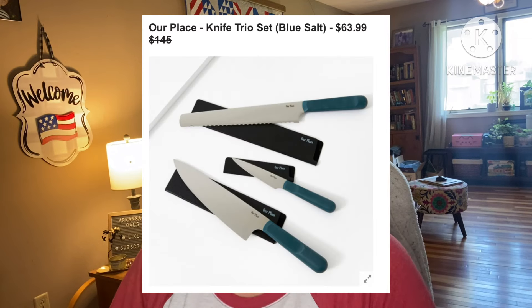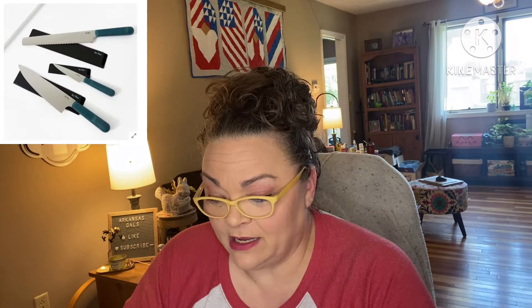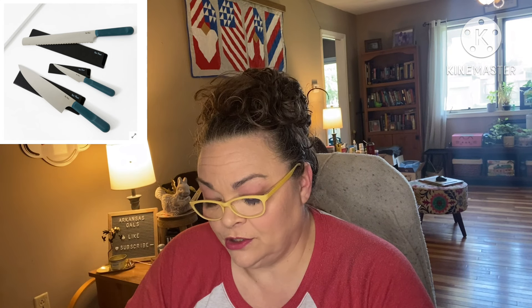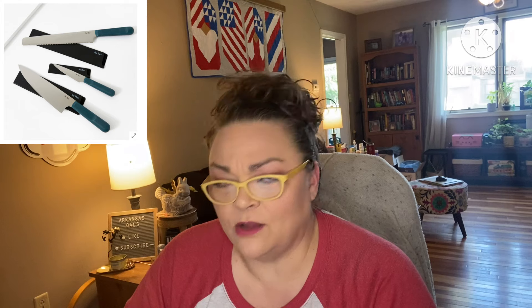Next: Our Place Knife Trio Set in Blue Salt — retails for $145, they're asking $64. This knife set comes complete with the precise paring knife, the everyday chef's knife, and the serrated slicing knife. Any prep, cooking, and serving need is covered by these three knives that provide the versatility of an entire knife block. Paring knife is 4-inch blade, chef's knife is 8-inch, and the serrated is 9-inch. Hand wash only, made of German steel with no shipping restrictions.